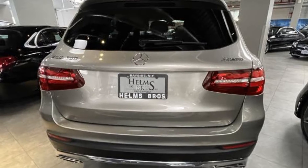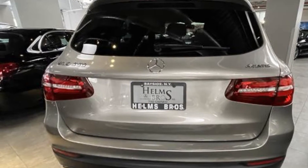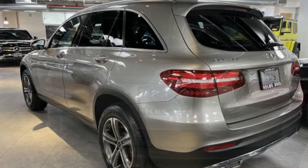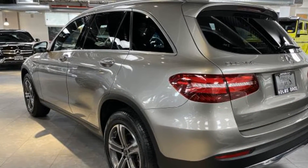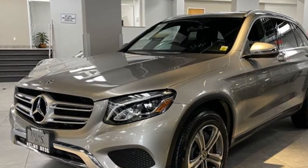Power driver's seat, power passenger seat, rain-sensing wipers, power liftgate, brake assist, keyless entry, steering wheel audio controls, auto-dimming rear-view mirror, aluminum wheels, leather-wrapped steering wheel.